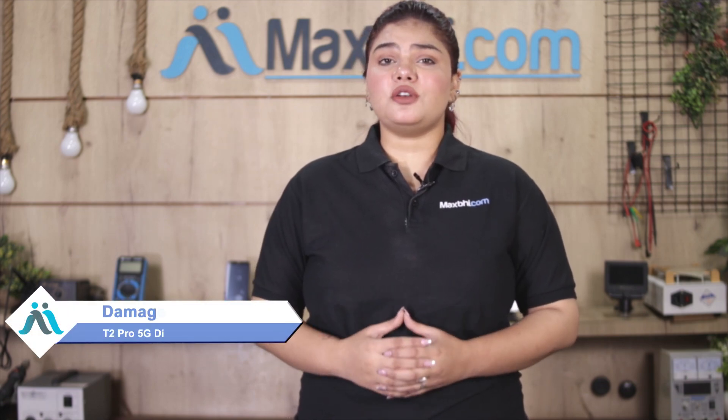Hi friends, this is Lucky from MaxBee.com. Did you get the middle frame ring damaged on your Vivo T2 Pro 5G? Worried about the higher cost of repairing your smartphone?